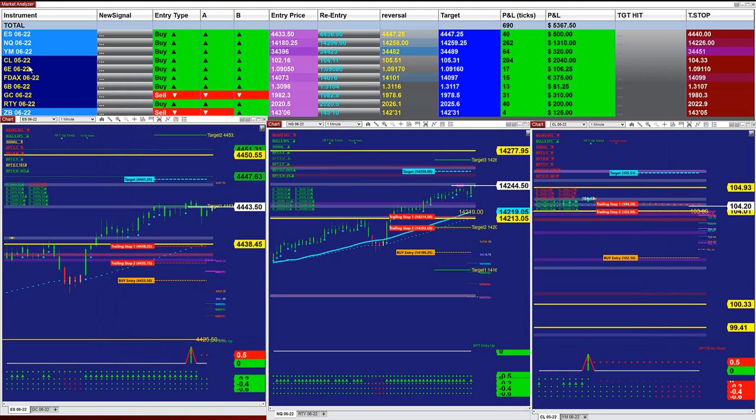Before we look at some other auto trades, the Market Analyzer has five different automated trades, and this is based on the last entry signal for today and based on one contract. On the last entry signal, it was 39 ticks on the ES, 255 ticks on the NASDAQ, and 62 ticks on the YM. Now if you don't have money to use all of them, you don't have to use all of them.